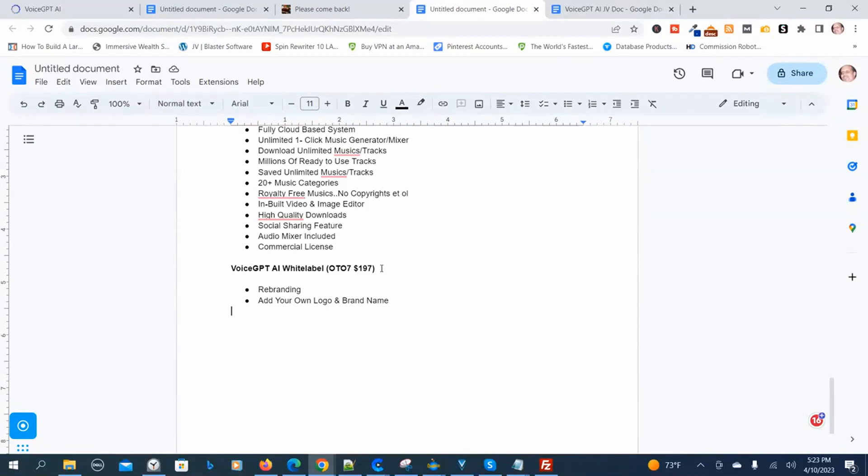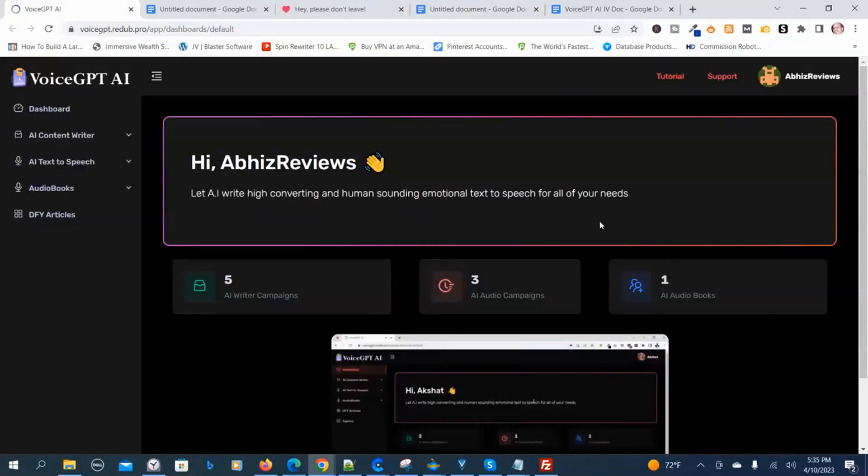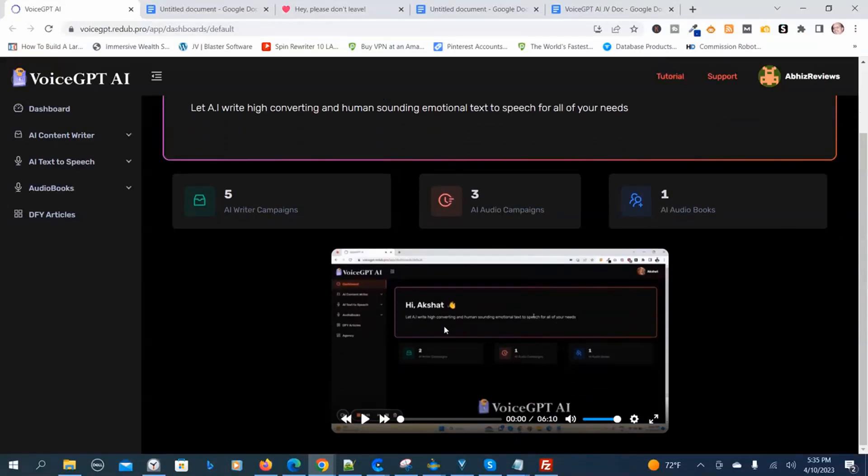Now we're going to go back into the members area. We're back in the members area of Voice GPT-AI. I'm going to scroll down here — it starts out with a demo video, and I'm going to play that so you have the best understanding of this program. Then you can decide whether it's something you're interested in.